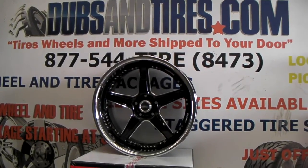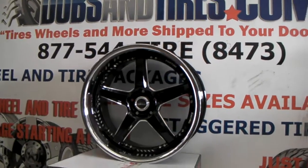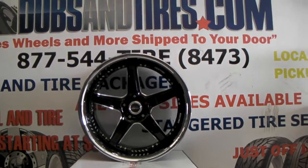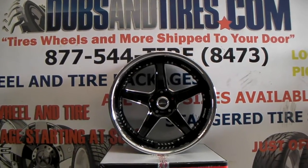This is your boy KB from Dove & Tires TV at DoveAndTires.com — tires, wheels and more, shipped to your door. Find us online at DoveAndTires.com or call us at 877-544-8473.